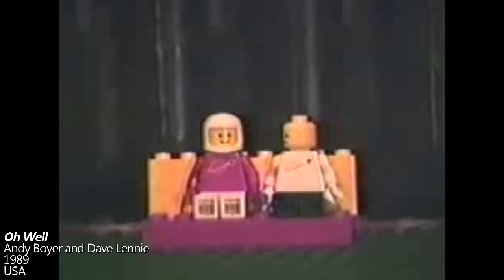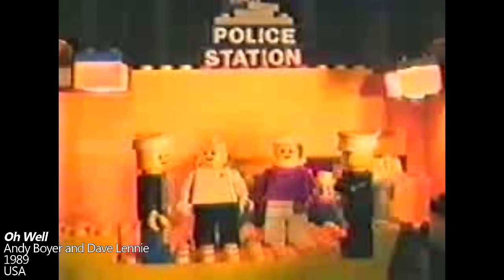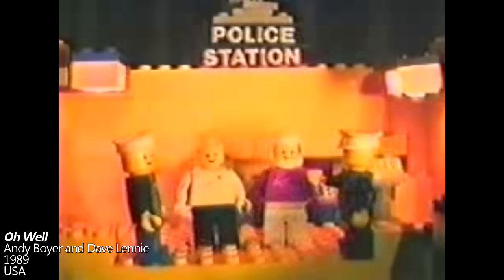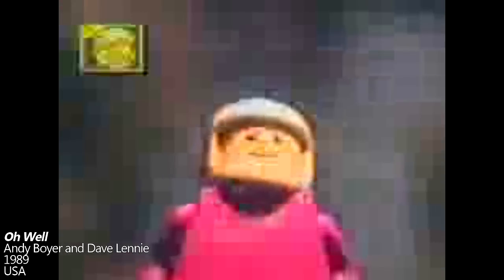On the other end of the production quality spectrum is Oh Well, created over one weekend in 1989 by Andy Boyer and Dave Lenny. This was the first film to star the characters Biff and Mario, who would go on to appear in many more brick films over the next 14 years. This film may not be much to look at, but where it shines is in the comedic writing by Boyer and voice acting by Lenny. Although later entries would serve as better introductions to this classic series, Oh Well is still an ambitious film for its time, and worth a watch if it appeals to your sense of humor. Oh well, later babe. Yeah, oh well.